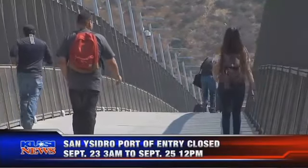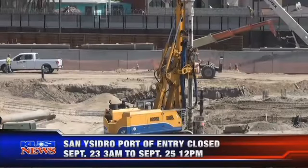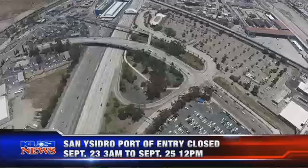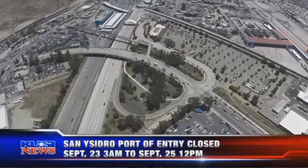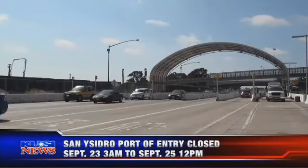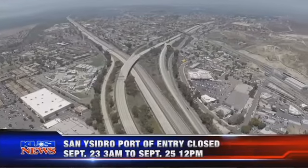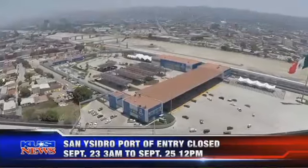However, everyone who's coming north is also going south. So really, if we just fix the northbound direction, we're only completing half the puzzle. Welcome to phase three of the $741 million dollar project, which includes expanding the southbound lanes from 5 to 10, requiring a complete closure of the I-5 and 805 southbound lanes south of the 905.